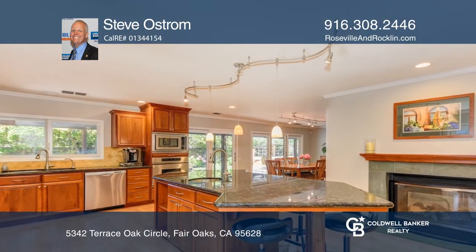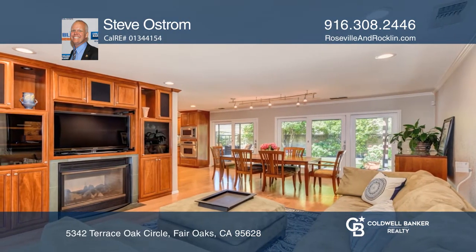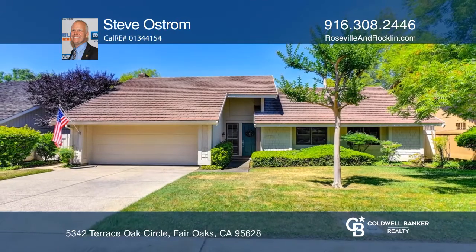Hardwood floors and updated windows frame the main living area beautifully. Fall in love with your future home by contacting Steve Ostrom to schedule a tour.